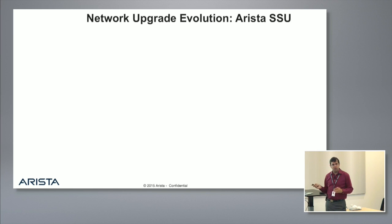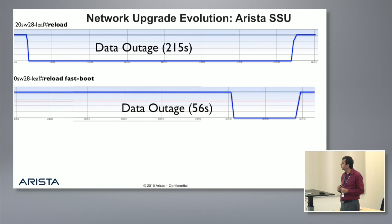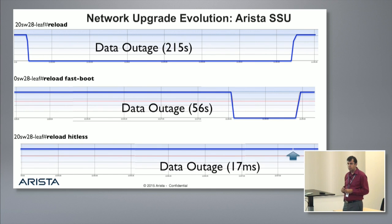Looking at how this has evolved: we've gone from a standard reload taking about three to four minutes, to a very fast reload of about a minute, to a headless reload that is now just 17 milliseconds of data plane impact. Automated network-wide, this gives customers the benefit of minimizing downtime and being more cloud-like so they can compare themselves to Microsoft Azure, Google, or Amazon and say they also have high uptime.